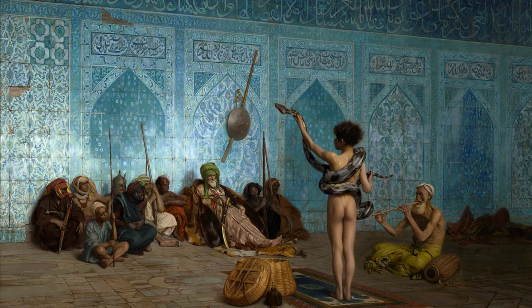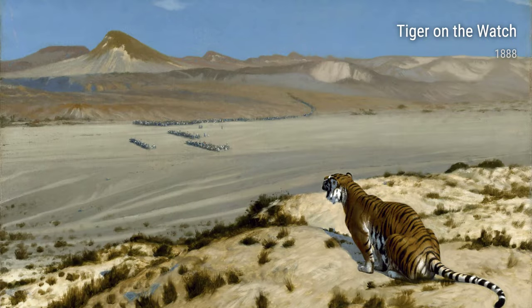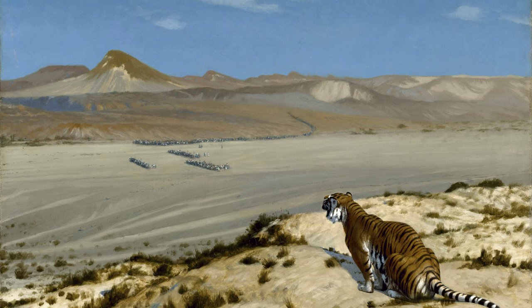And let's not forget about the Grain Threshers, Egypt. This painting is a tribute to the hardworking farmers of Egypt, showcasing their tireless efforts in the fields. Gérôme had a way of making even the most mundane tasks look majestic and poetic.